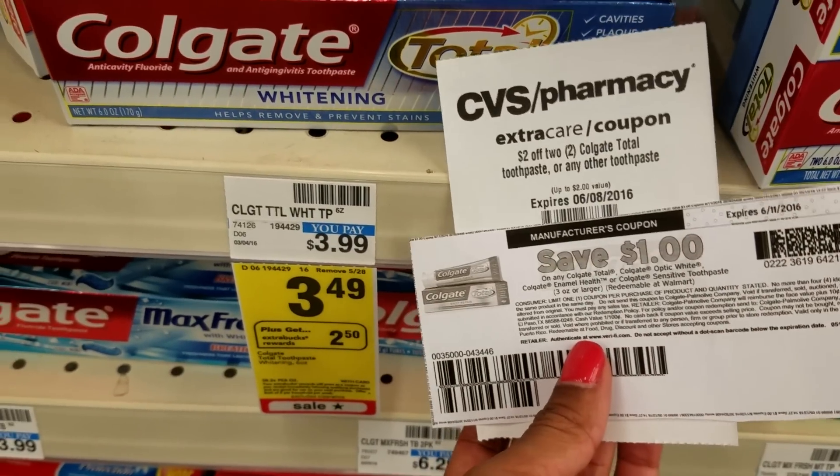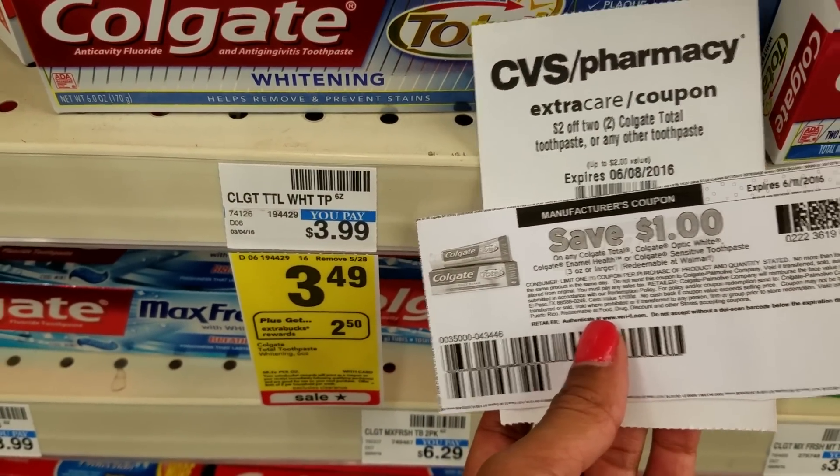Not to mention, this deal is even better if you printed the $1.00 off any Colgate Total toothpaste coupon from my website. After the dollar coupon, you'll pay $2.49 each, get back $2.00 Extra Care Bucks, making it free.